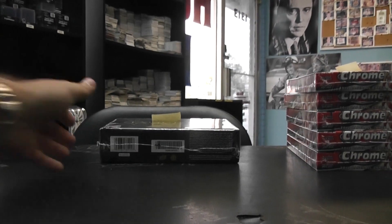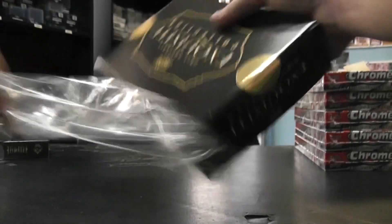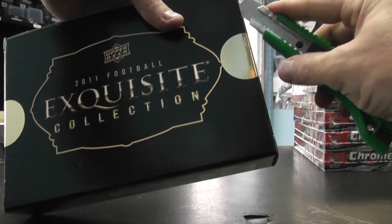All right, next up we got Alex actually going to do that last box of Exquisite from the case — the two you got from the case, which was box number 70. Here we go, the 2011 Exquisite Football.